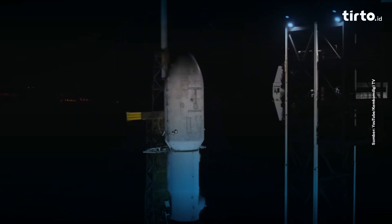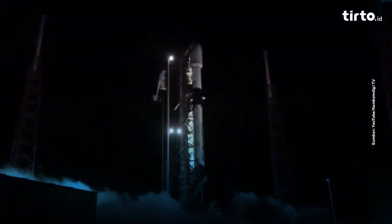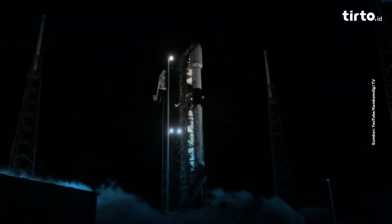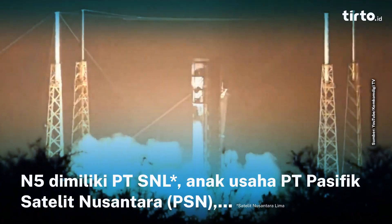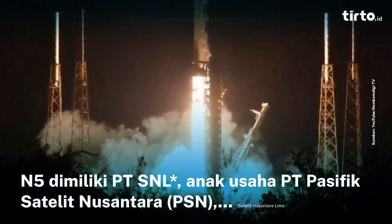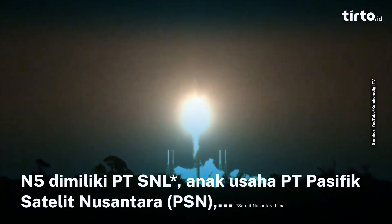In just a little bit, we will see the rainbirds activate, which is a water deluge system at the base of the rocket. That will be followed by a green flash, which is ignition using a substance called TTAB — triethyl aluminum, triethyl borane — and then hopefully we see launch. 10 seconds to go. Engine ignition, and liftoff of Falcon 9 and Satria Lima on its way to geostationary transfer orbit.